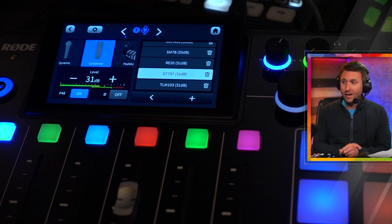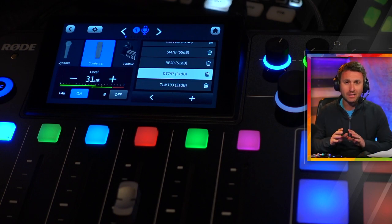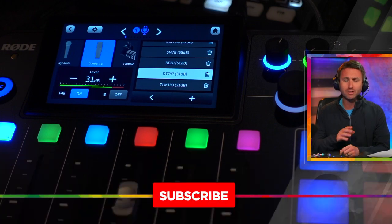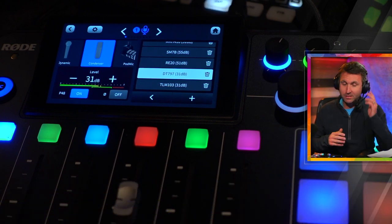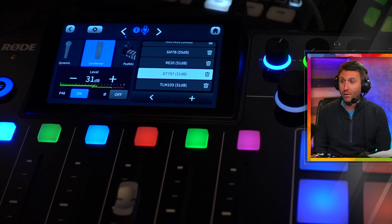Let me begin with the Rodecaster Pro 2. Picked it up a couple weeks ago — it is amazing. Brilliant design, very well thought out. It does so many things: so versatile. An interface, a mixer, a recorder, zero latency real-time sound processing. It's so great for production or live streaming, which is how I use it. Cannot recommend it enough.